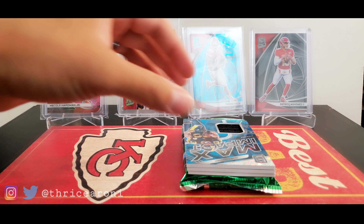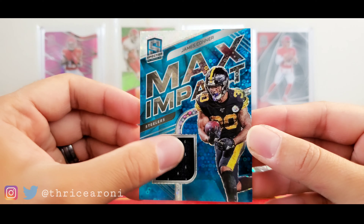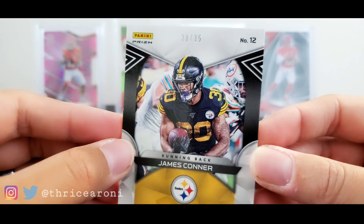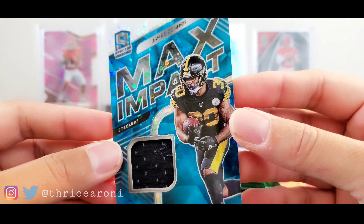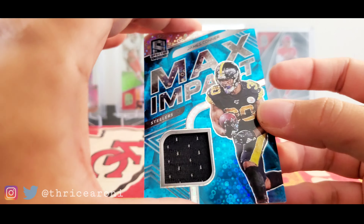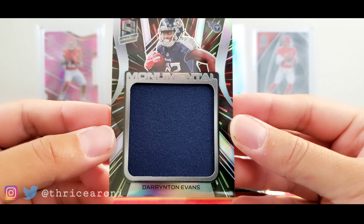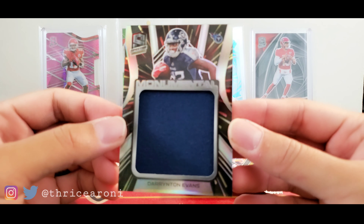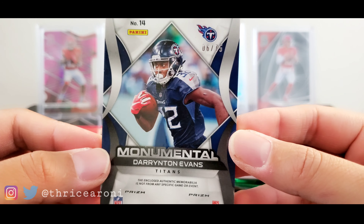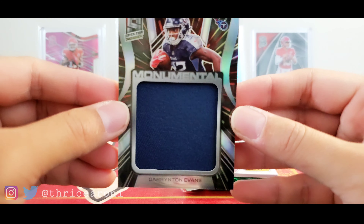And then we have a James Connor patch — player-worn used material, numbered 30 out of 35. Short prints of course. And then pulling this guy again: Derrington Evans, numbered 6 out of 75 — huge patch. Not a plain white one either, there's some color to it.